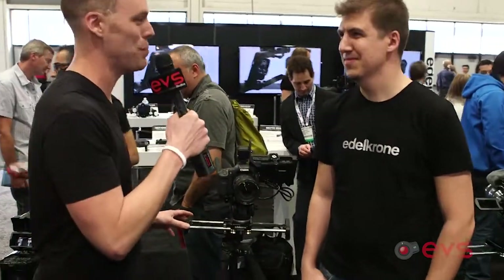We're at the Edelchrome booth with Kadir. I first saw their slider online about three months ago and I'm finally seeing it in person — this thing is amazing. So tell us about it, Kadir.